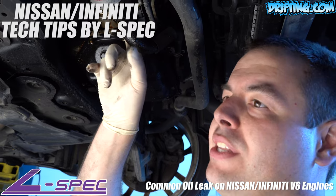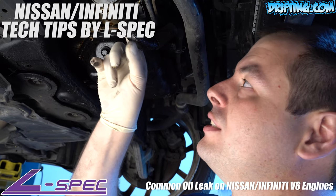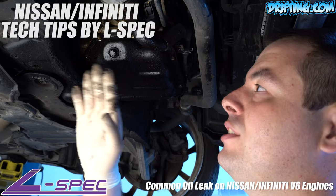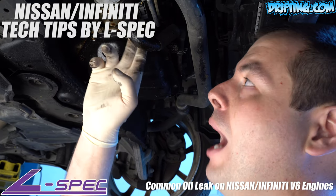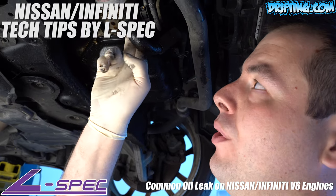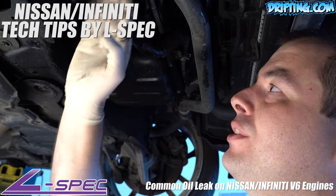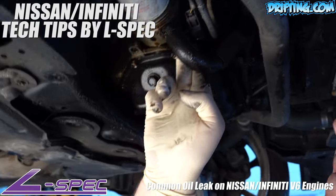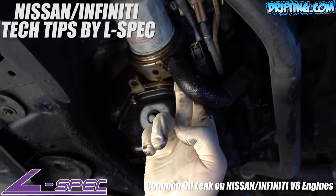This car has well over a hundred thousand miles. It just needs an oil cooler seal. We'll wash it, recheck it, and see if it still needs an oil pan. I'm willing to bet 98% of this oil is just from the oil cooler seal back here — not the oil filter, the oil cooler seal. It's the most common major oil leak on Infiniti and V6 Nissan.